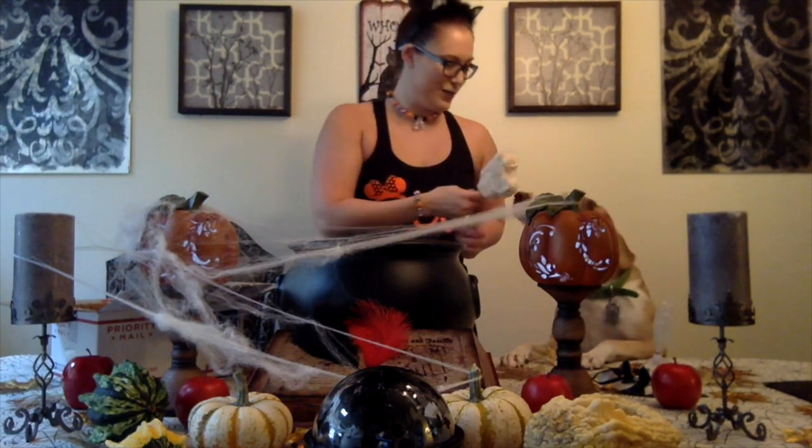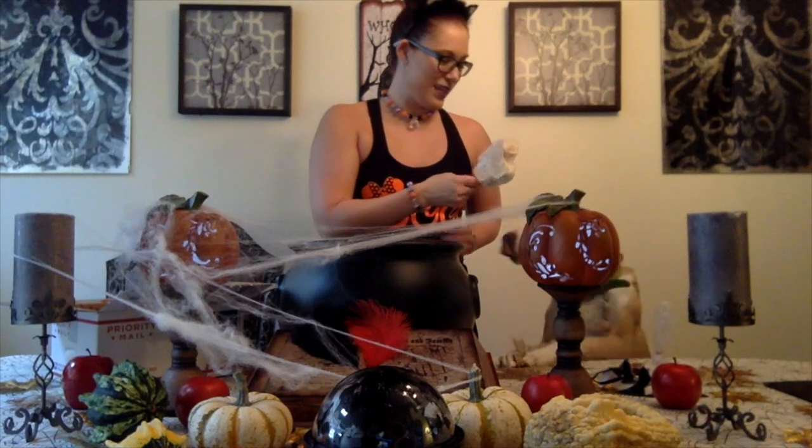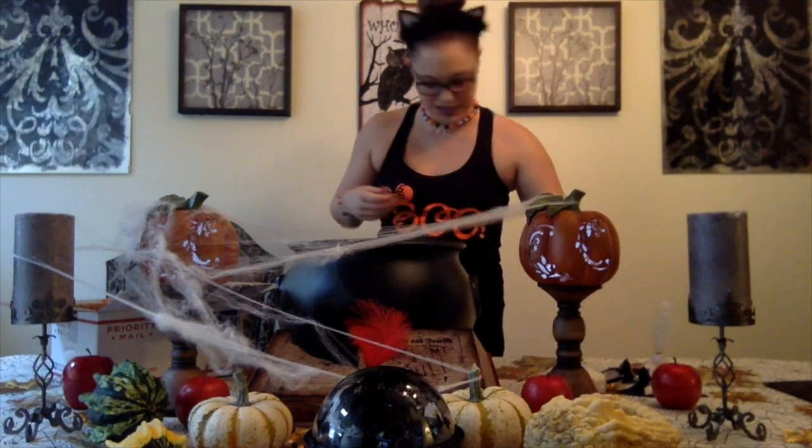We got a Mickey Head Rice Krispie Treat and it's a mummy Mickey. So cute! I don't know that you want to smell that one too — you'll definitely want to eat that, but it's not for you.